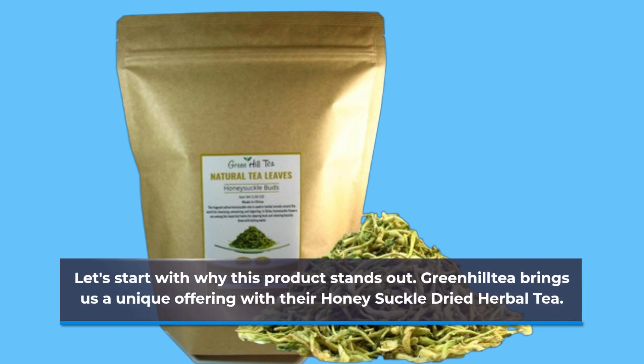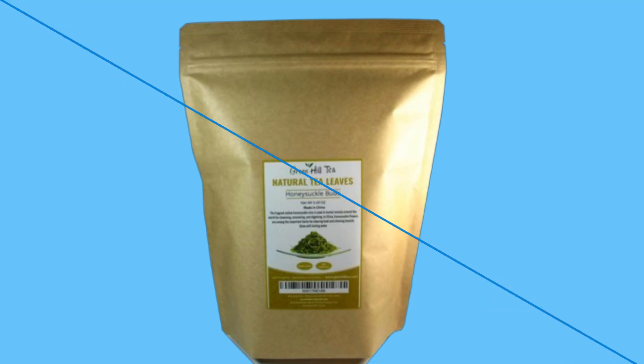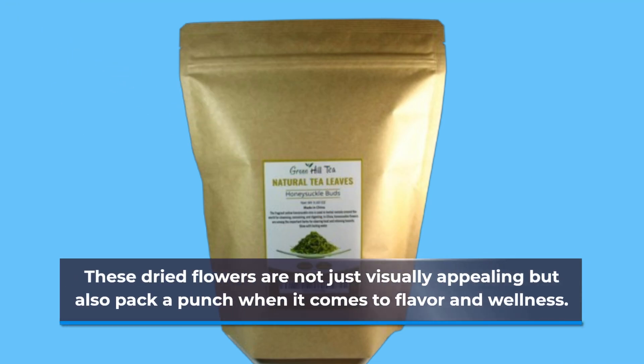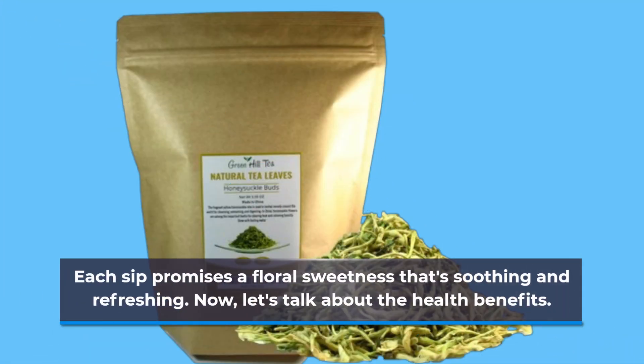Green Hill Tea brings us a unique offering with their Honeysuckle Dried Herbal Tea. It's crafted from high-quality honeysuckle flowers, known for their delicate aroma and health benefits. These dried flowers are not just visually appealing but also pack a punch when it comes to flavor and wellness. Each sip promises a floral sweetness that's soothing and refreshing.